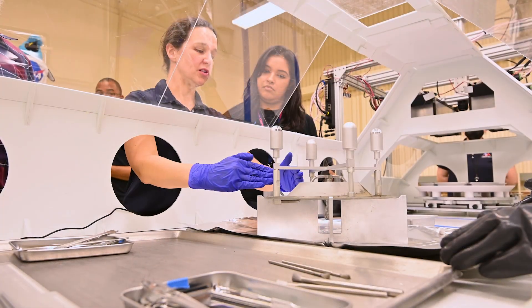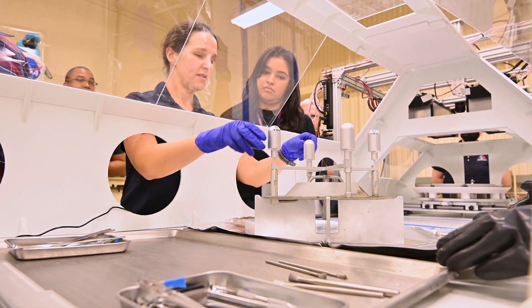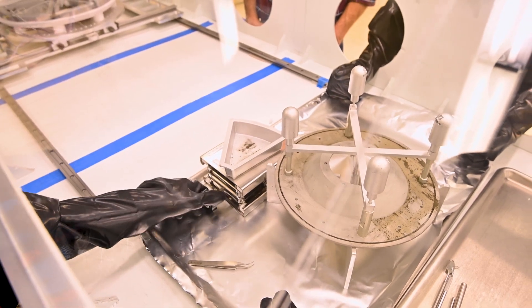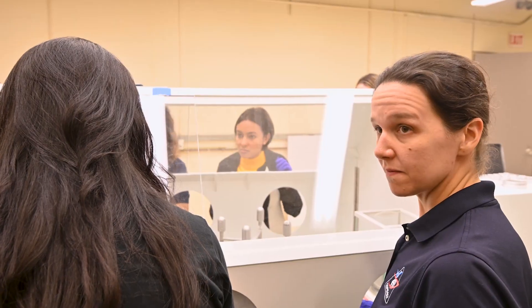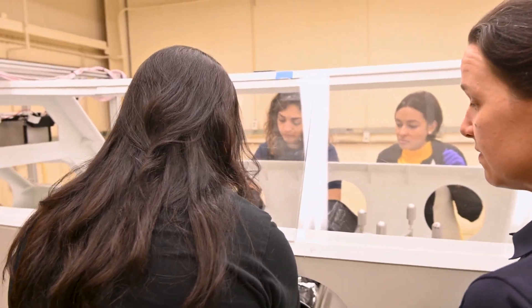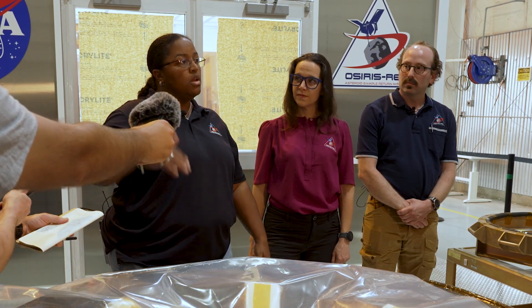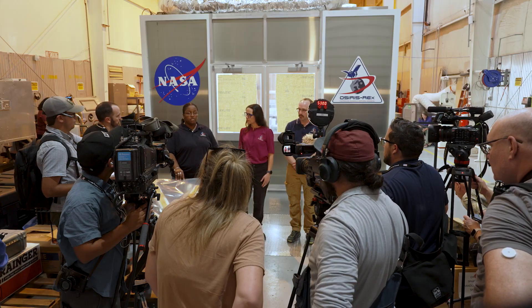I joined OSIRIS-REx and became part of the mission about three years ago. It's been really incredible for me because I watched this mission launch on my cell phone when I was a postdoc. I heard about it being selected before I even applied for my PhD program, and I remember thinking, twelve years — it's going to come back, I wonder where I'll be. And it's so amazing to be here and be part of it, playing what feels like a very important role in it.